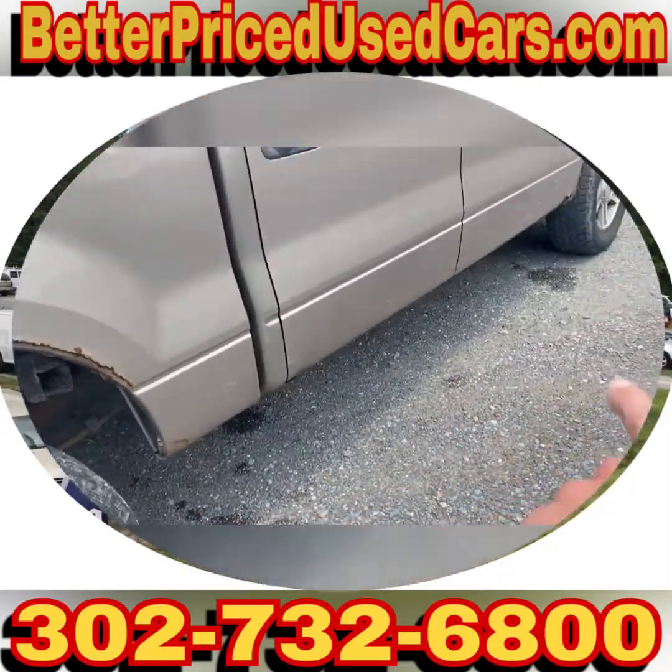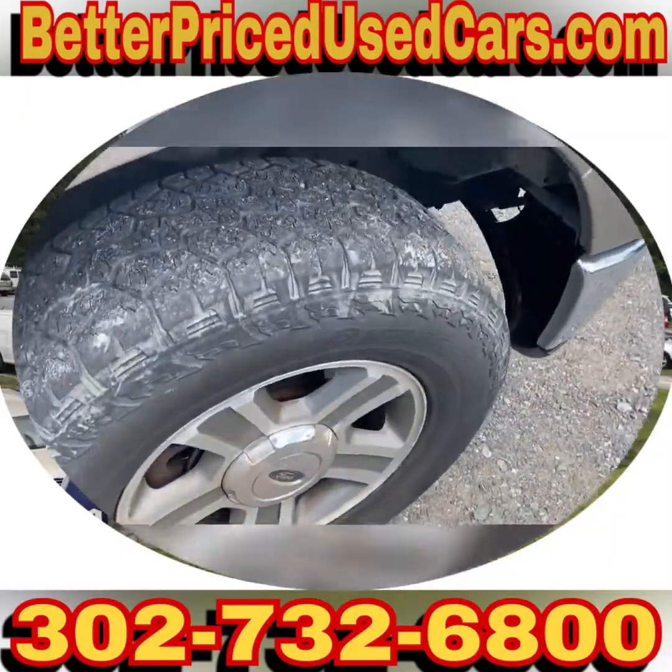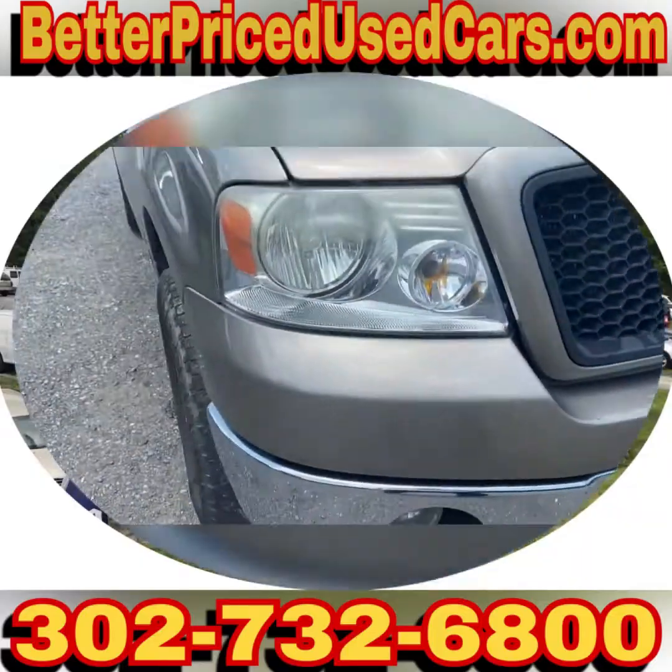The same rust situation is on this side as on the other side. Maryland doesn't like that for inspection, but Delaware doesn't seem to care. But all in all, it's a good-looking truck.